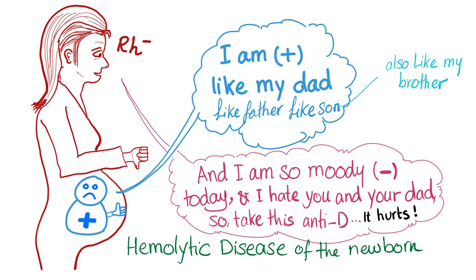Here's your nice mnemonic. How do you remember that mommy is Rh negative and the baby is Rh positive? During your exam you don't have enough time. So: mommy is Rh negative, she's married to a man who is Rh positive. She doesn't like her husband because he is so positive, and she is so moody right now — so don't talk to her.